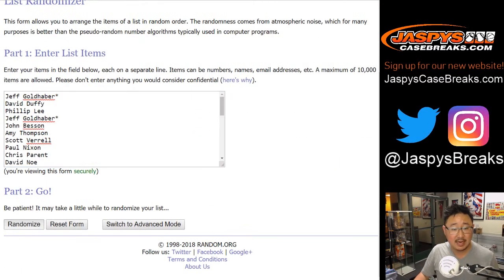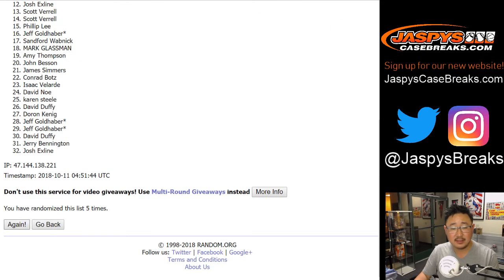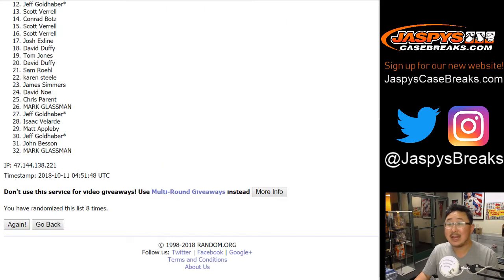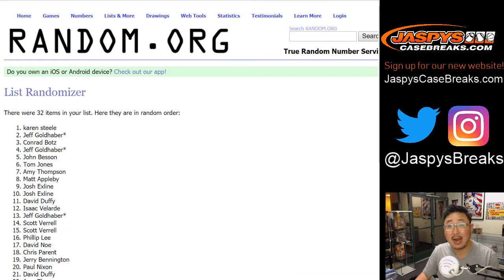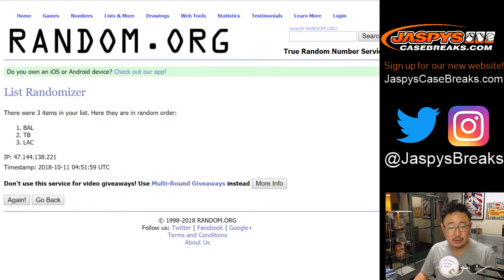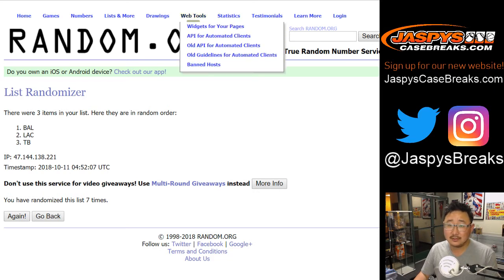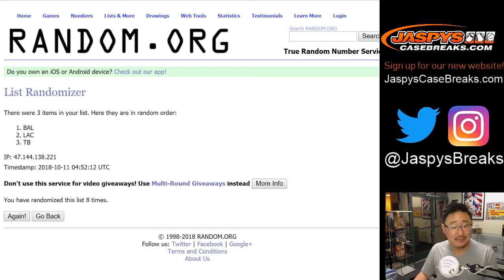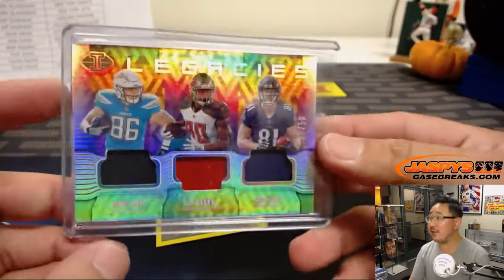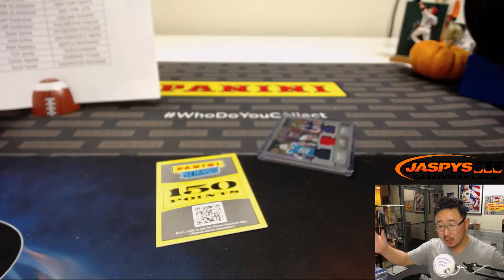Constellation prize points — after nine randomizations, the name on top is Karen. Karen, you'll get 150 points coming your way. And last but not least — five and a four, nine times for the triple relic. After nine randomizations, the team on top stays with the Baltimore Ravens. There you go, Phillip — with the Ravens, you're going to get this triple relic: 12 out of 50, Hunter Henry, OJ Howard, Hayden Hurst. A trio of tight ends — and there you have it. Illusions number eight in the books.